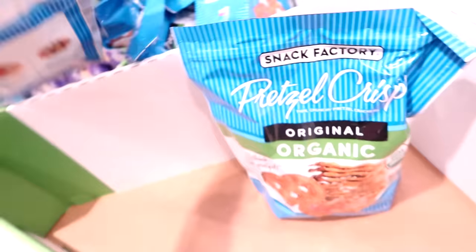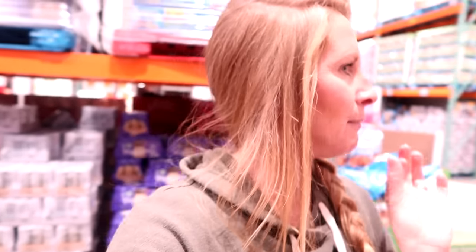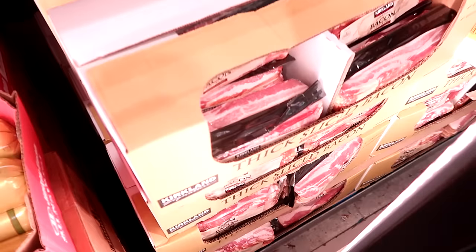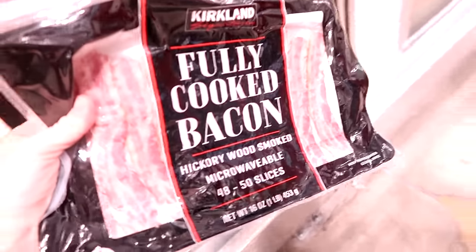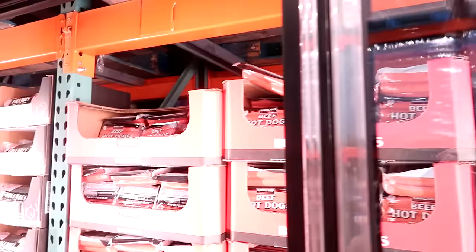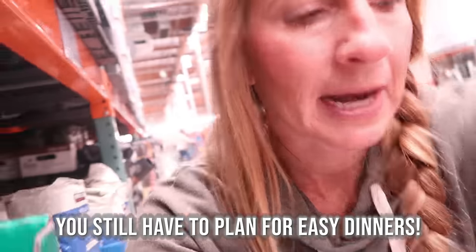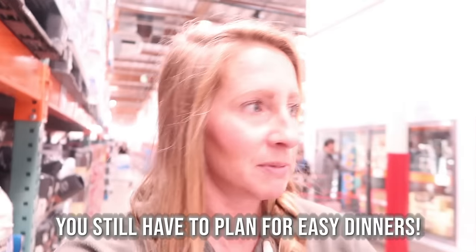These pretzels are on sale — $4.99 for the big bag. I think I'm going to get two of these this month. My kids love these. I'm not going to worry about getting sweet snacks because I know we'll have plenty of that this month. I'm also looking for maybe a special drink we can do for New Year's Eve. Pre-cooked bacon is great for convenience, but it's just not the same as a good thick-cut bacon — it does the job though.